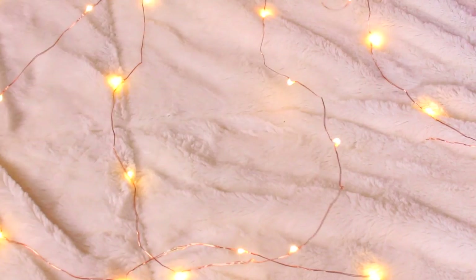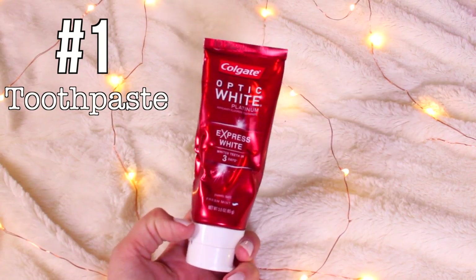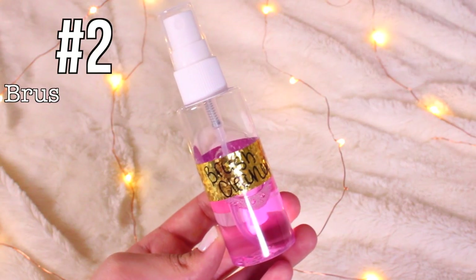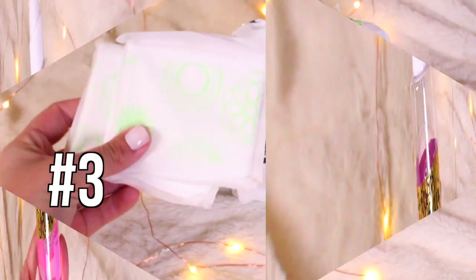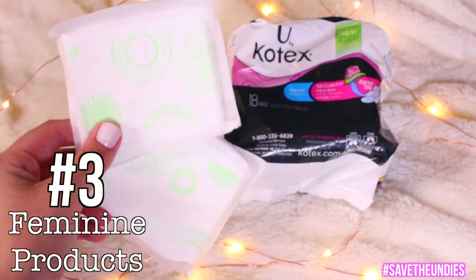These are the essentials that I tend to leave but they are the most important, so I'm here to remind you. First is toothpaste — Colgate is what I use, but any that you prefer. Also a brush cleanser — I always forget this, but it's good to have because you've got to clean your brushes. And this is a must-have for all my women out there: feminine products.